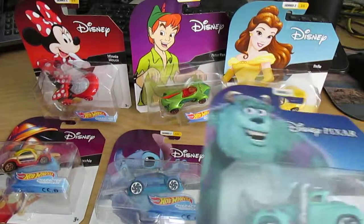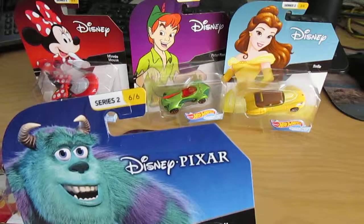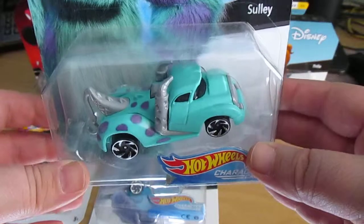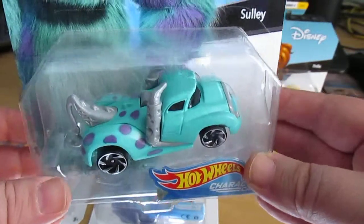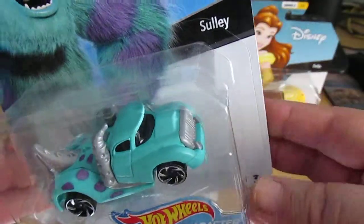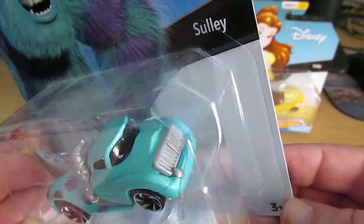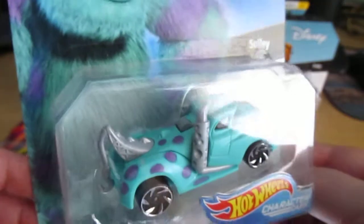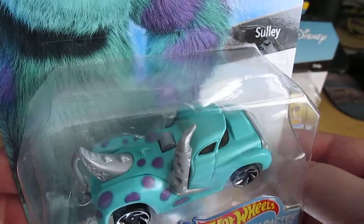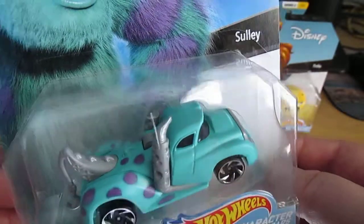Alright, last but not least, number 6 of 6, Series 2 — Sully, my favorite Monsters Inc. character. They made him into a tow truck. These are pretty cool. The tow hitch is actually made to look like his tail, which is really cool.